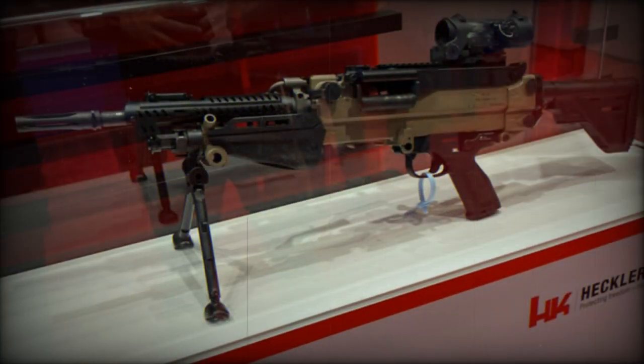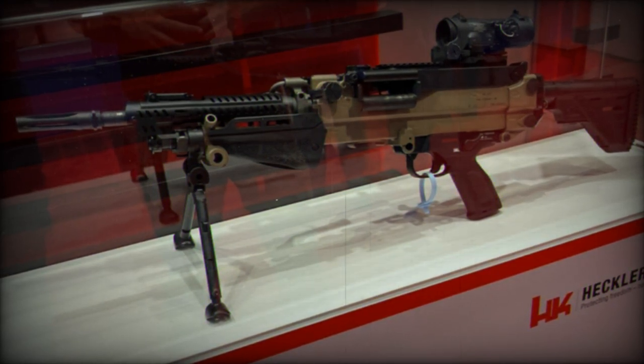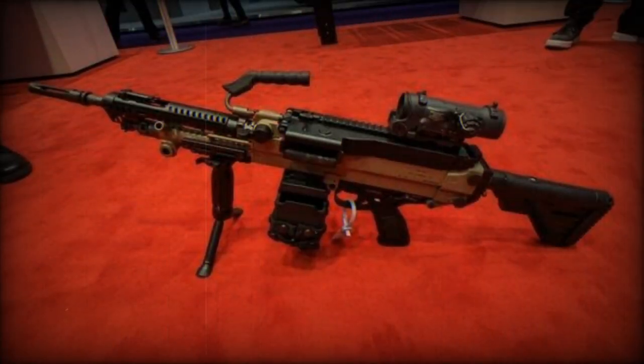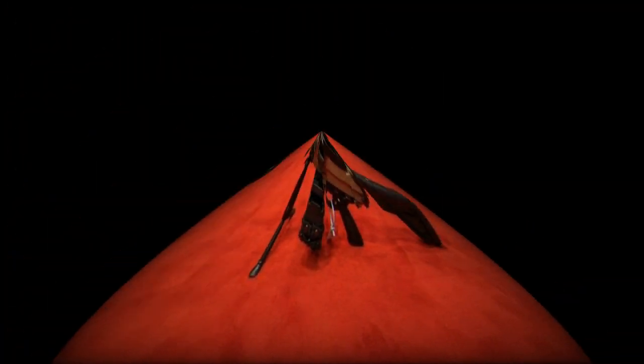The 421 HKD is an evolution of the MG5, which was developed as a modern successor to the German military's MG3. The MG5 is known for its modular design and numerous technical and ergonomic innovations. The 421 HKD appears to build on these features while introducing its own set of advancements.